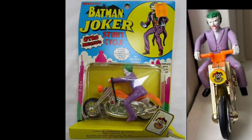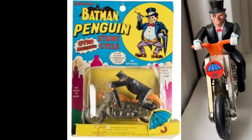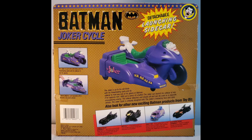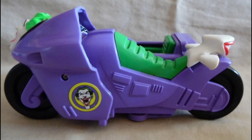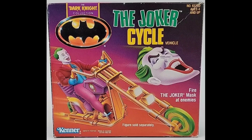And I wanted to show you the Ahi 70s Joker Stunt Cycle, as well as the Penguin's. It recently turned up but they're normally really rare. The 1989 Toy Biz Joker Cycle — I love that one. Look at that bright green, it wakes you up! Look at the lavender purple — it's beautiful. He has a sidecar for Bob the Goon. And here we have the 1990 Kenner Dark Knight Collection.